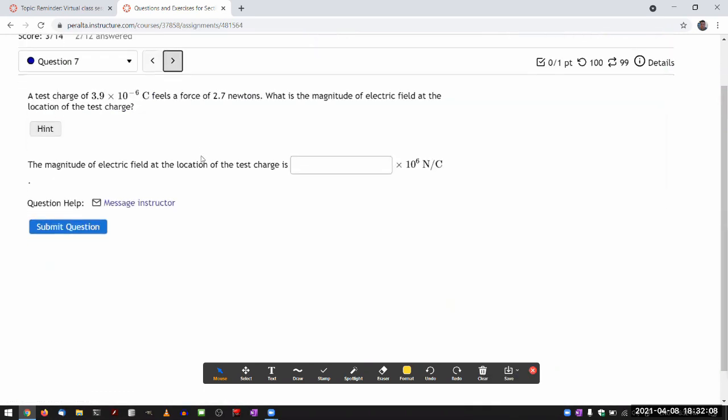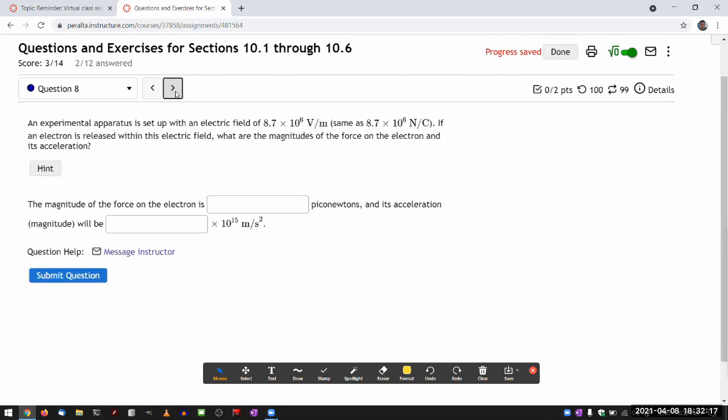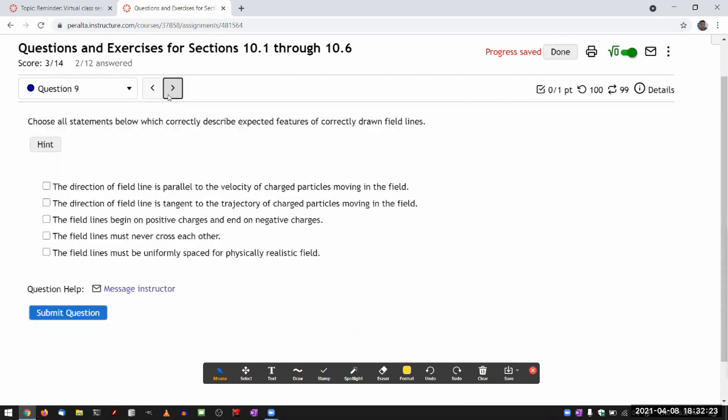Question seven is a calculation question I've done before — you have a recording of that. The next question is also a calculation question you already have a recording of.